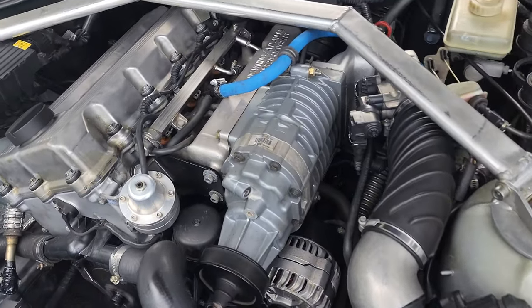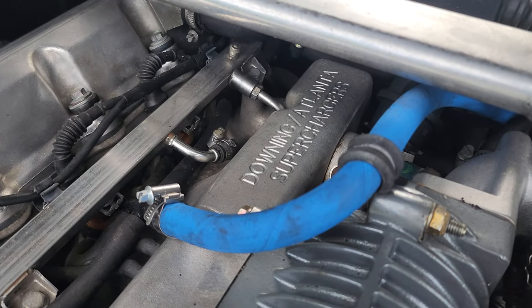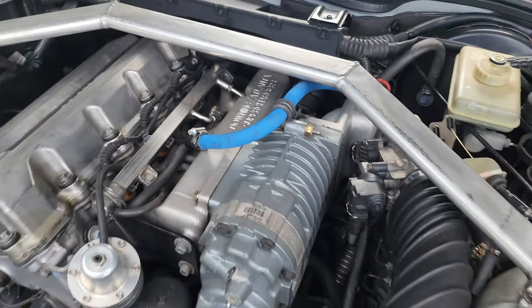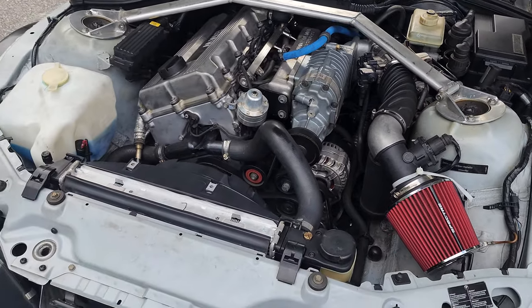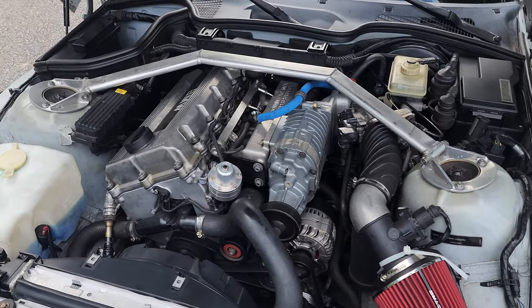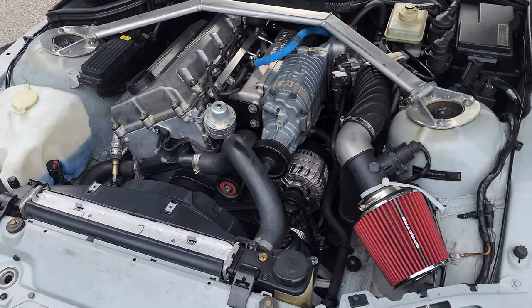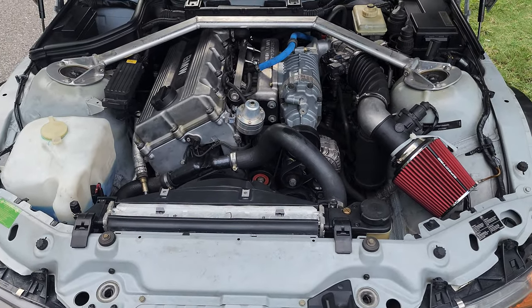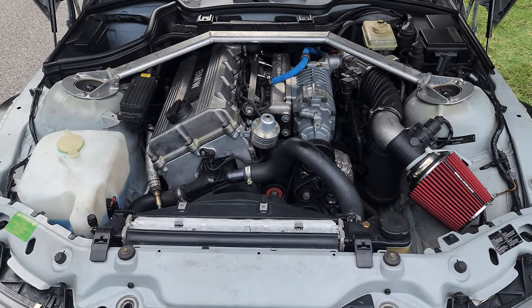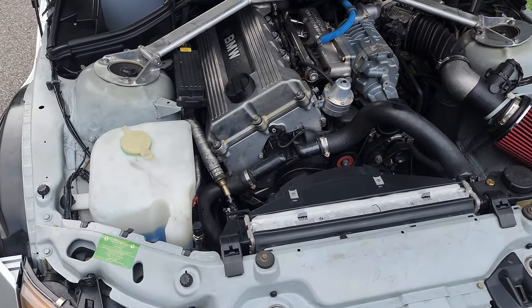You can see the Magnuson supercharger kit by Downing Atlanta. That was a company around in the late 90s and early 2000s that offered supercharger upgrades for this engine. It definitely helps — this car is pretty fun all by itself, but when you get over 200 horsepower in a 2,500-pound car, it's just a hoot to drive.